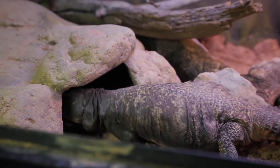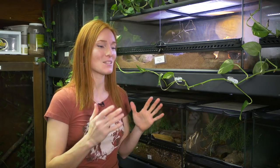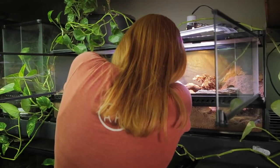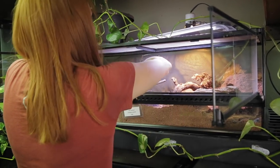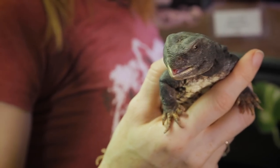Of all the hides, he spends the most time in this one. I think he feels really comfortable in it, and that's probably because it came from his previous enclosure. The only problem is because it's so short, it's hard to see him and hard to get him out. So when I need to get him out for a health check or a presentation, it's kind of a struggle. Let's go do that now. There you are — this is our handsome Mali Uromastyx, Argos.